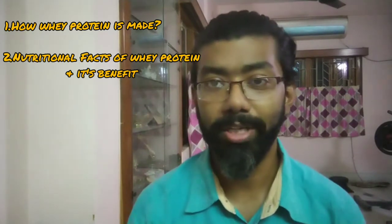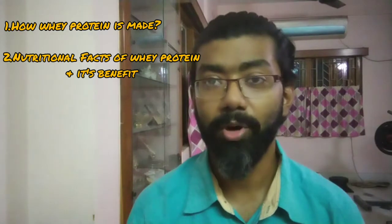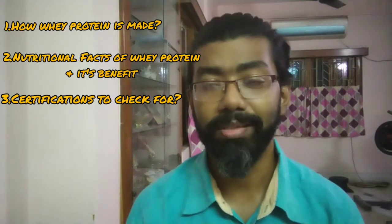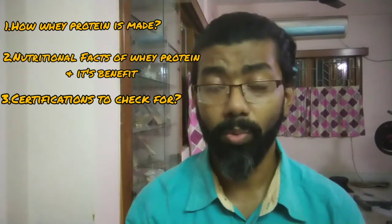Hi guys, welcome to my channel SDA Fitness Vlogs. In today's video we're going to talk about whey protein — everything about it: how whey protein is made, what the nutritional facts are, how it benefits our body, and what things we should consider when purchasing a whey protein, including the certifications to check before buying. Please keep watching the video till the end.